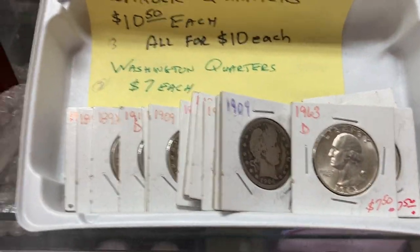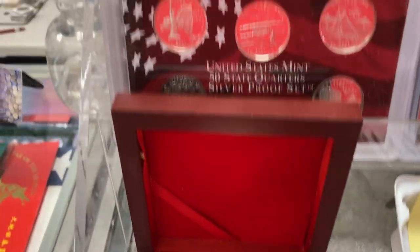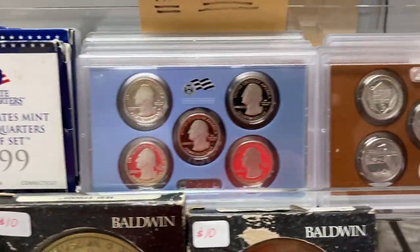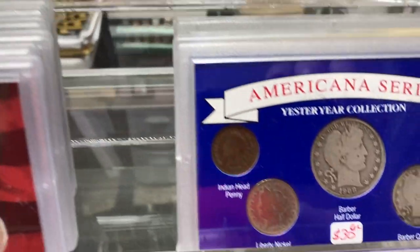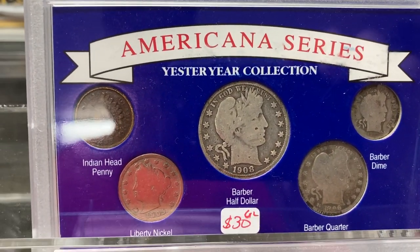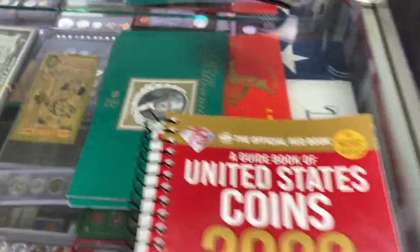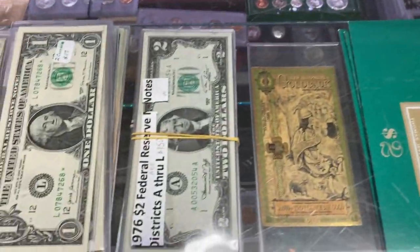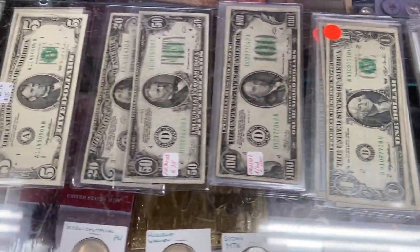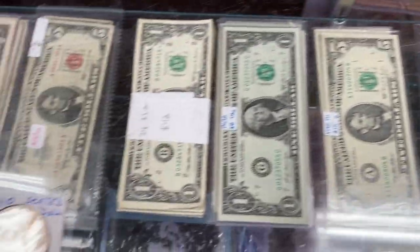He's got some affordable stuff for the budget conscious collector, which is definitely me. That is awesome — whole set right there. We're going to keep it moving because he's got currency. Look at all this currency. If you're a collector of currencies, he has got you covered.